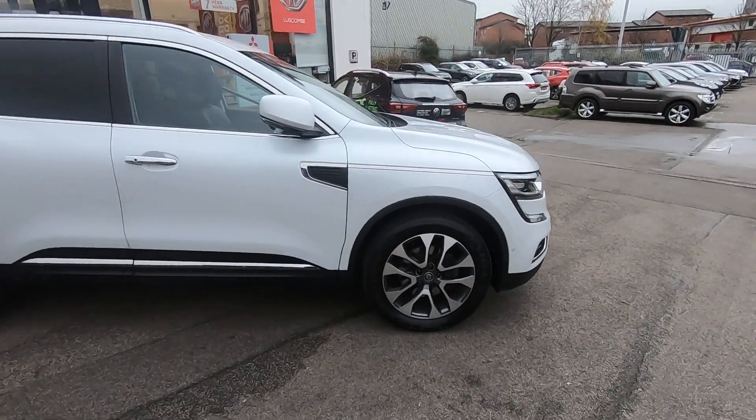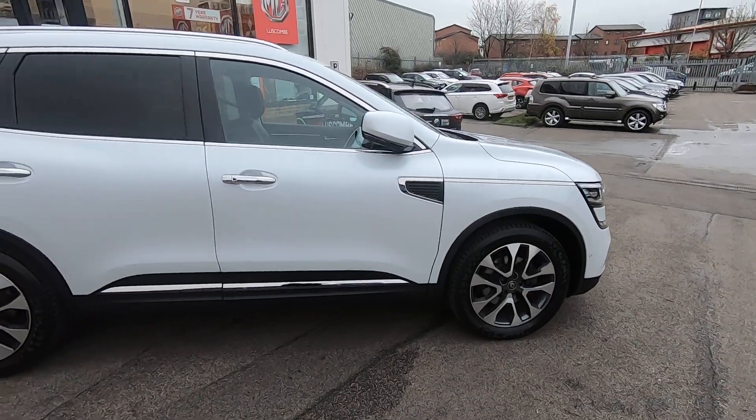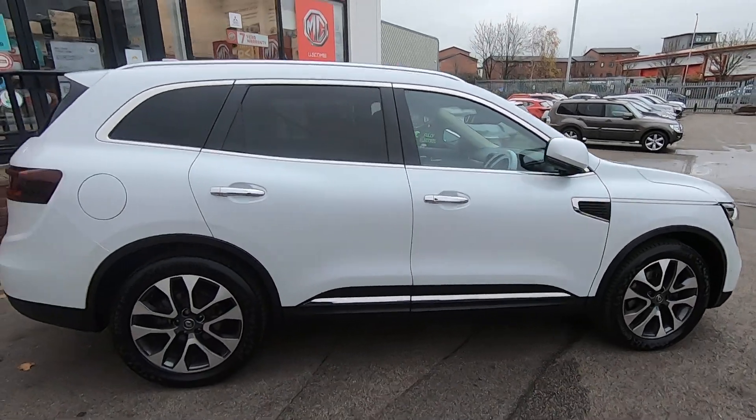Obviously you can see the beautiful 19-inch diamond cut alloy wheels there. The video doesn't really do it much justice but it's actually in pearlescent white, so it really does pop in sunlight.